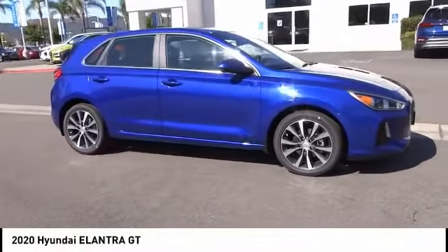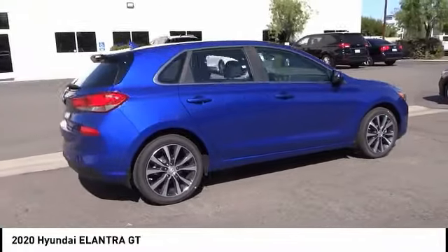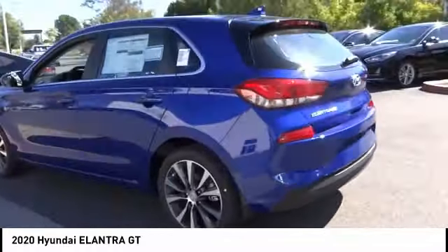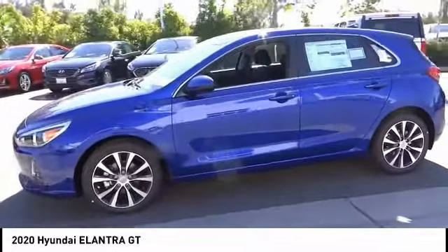Come test drive the 2020 Elantra GT. The Hyundai Elantra GT is a beautiful hatchback with European style, plenty of cargo space, and a wide variety of technology. This vehicle has less than 100 miles.